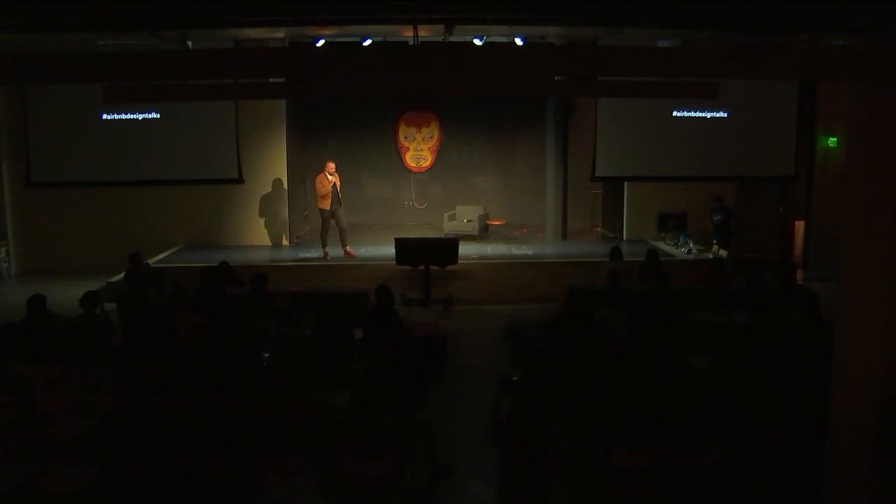Thank you for coming out tonight. Welcome to our very first Airbnb Design Talks. This is the very first in a series we're going to start this year — a special series for us. The theme this year is about how artists connect, protect, and preserve community through their work.